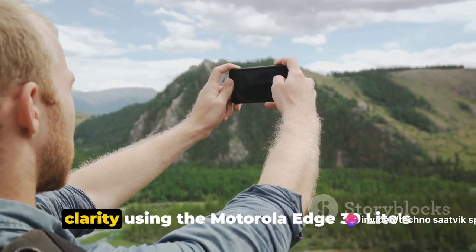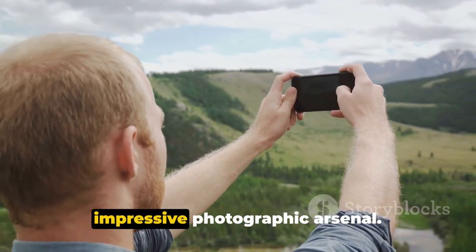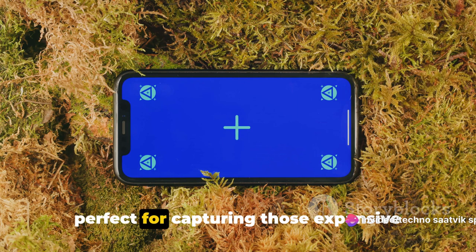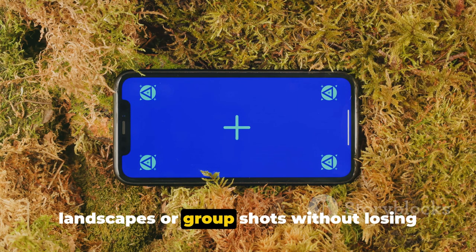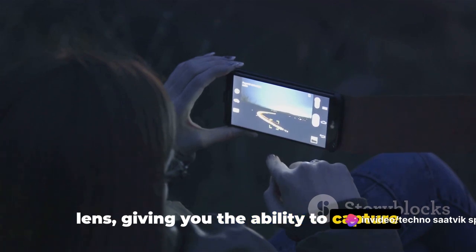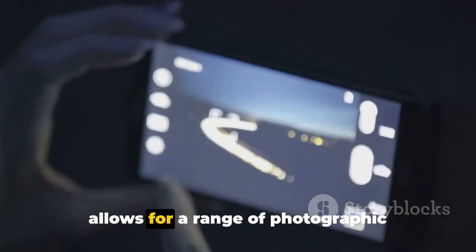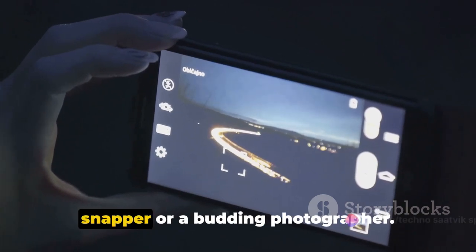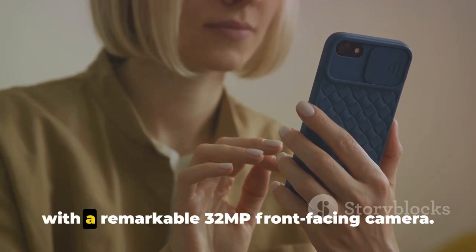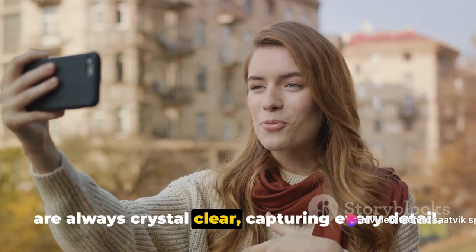Capture every moment with stunning clarity using the Motorola Edge 30 Lite's dual camera setup. Starting with the rear-facing cameras, the device sports a 64MP wide lens, perfect for capturing expansive landscapes or group shots without losing out on detail. Complementing this is a 13MP ultra-wide lens, giving you the ability to capture broader perspectives and dramatic panoramic shots. The versatility of these two lenses allows for a range of photographic opportunities, whether you're a casual snapper or a budding photographer.